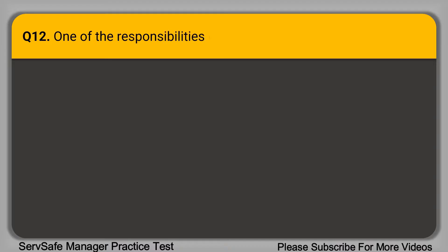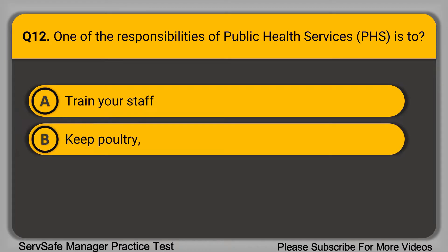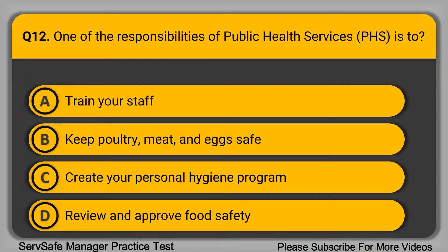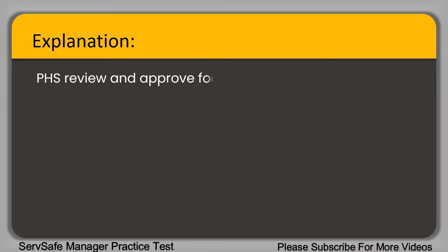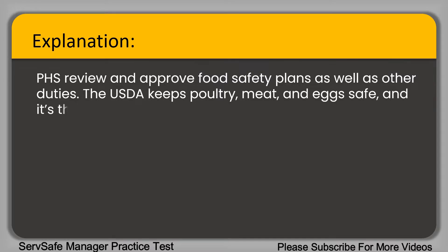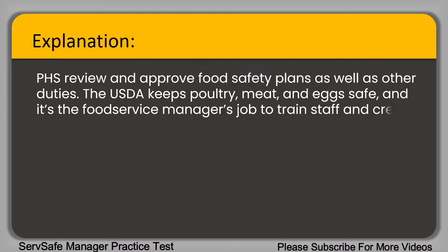Question 12: One of the responsibilities of public health services is to: A. Train your staff. B. Keep poultry, meat, and eggs safe. C. Create your personal hygiene program. D. Review and approve food safety plans. The correct answer is option D. The USDA keeps poultry, meat, and eggs safe, and it's the food service manager's job to train staff and create a personal hygiene program.